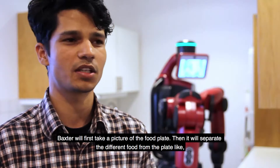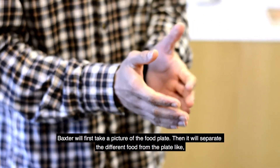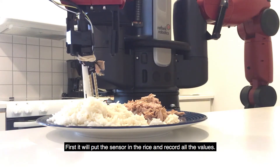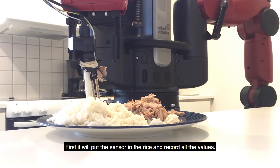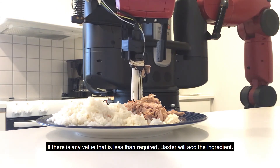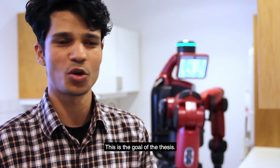The Baxter robot first will take a picture of the food plate, then it will separate the different food from the plate, like tuna and rice. First it will put the sensor in the rice and record all the values, then it will put the sensor in the tuna and record all the values. And if there are any values that are less than required, the Baxter will add the value. This is the goal of the thesis.